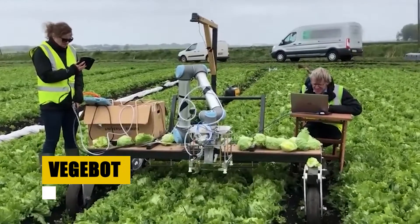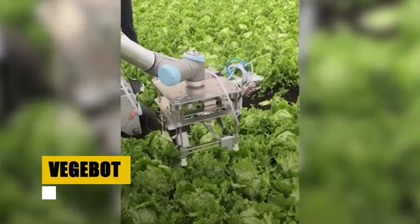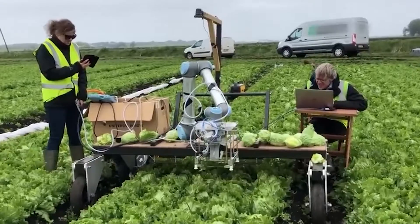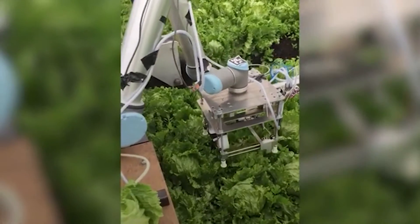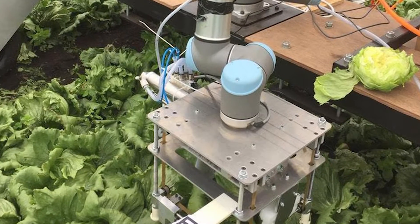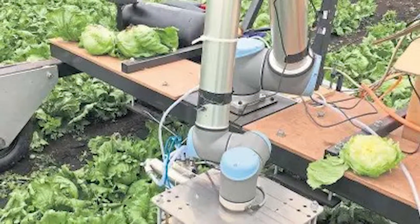Are you ready to witness the future of farming? Imagine a field where robots, not humans, are the harvesters. Enter the VegBot, developed by the University of Cambridge. This isn't just any robot — it's a high-tech farmer that uses machine learning to harvest one of the trickiest crops: iceberg lettuce.